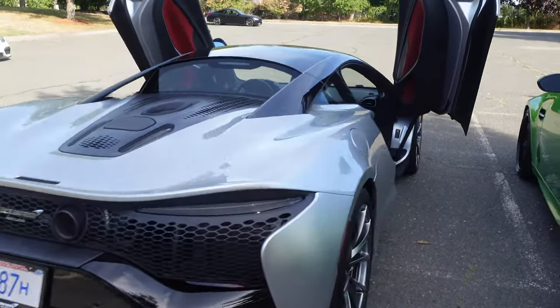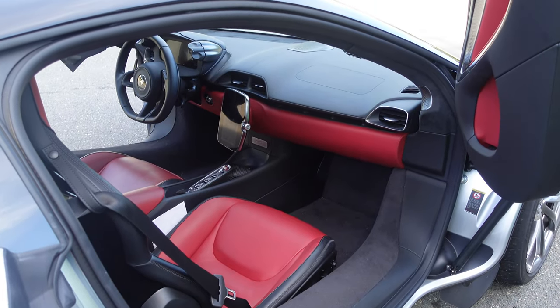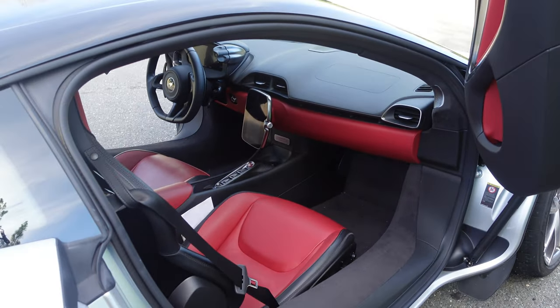Really neat car. This is what we're looking at for the future, folks. This is a hybrid supercar — a hybrid hypercar.